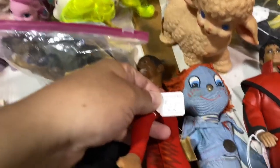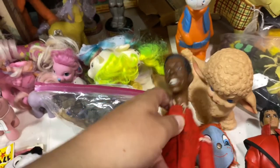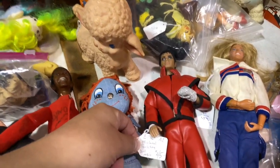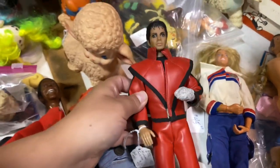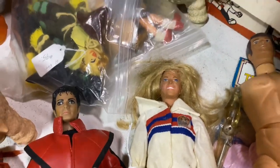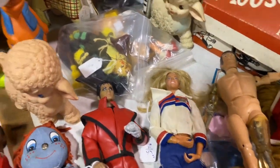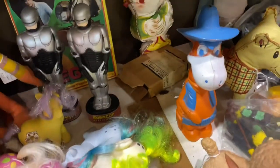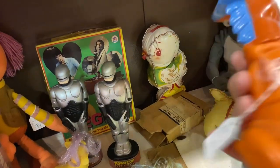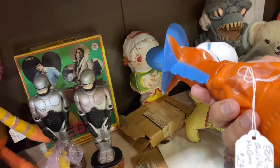Dynamite magazine — JJ Walker! I'm going to ask him — 22 bucks. We got a Michael Jackson 45 with the glove. The Bionic Woman — wow, man, these are awesome! It's a bank.